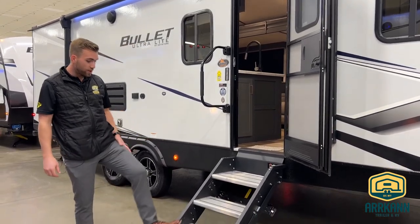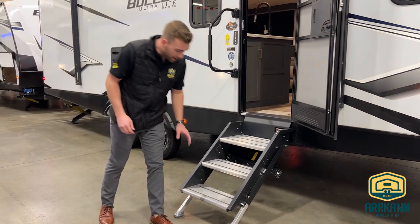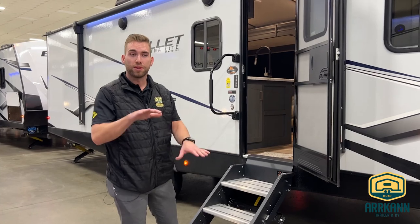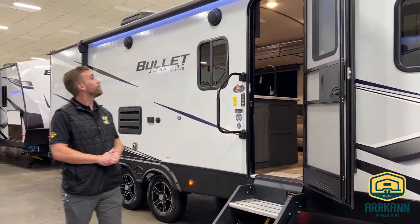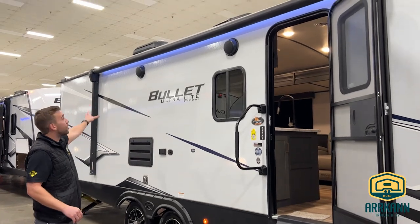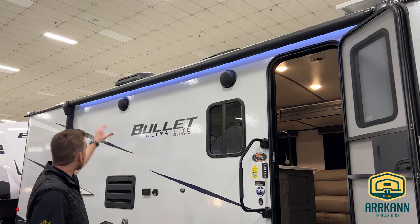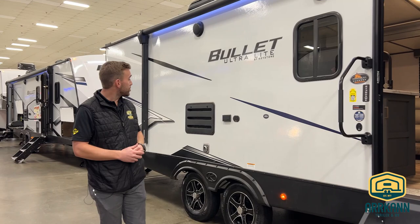We've got the Lippert Solid Step Entry, always providing a stable entrance coming into the unit, and the legs are adjustable as well, so if you're on some uneven terrain, you can set those up or down accordingly to make sure you still have that stable entryway. We have a good-sized power awning on this model with the LED strip, and just below the awning you can see two exterior speakers, so you can have the tunes out by the fire in the evening hours.